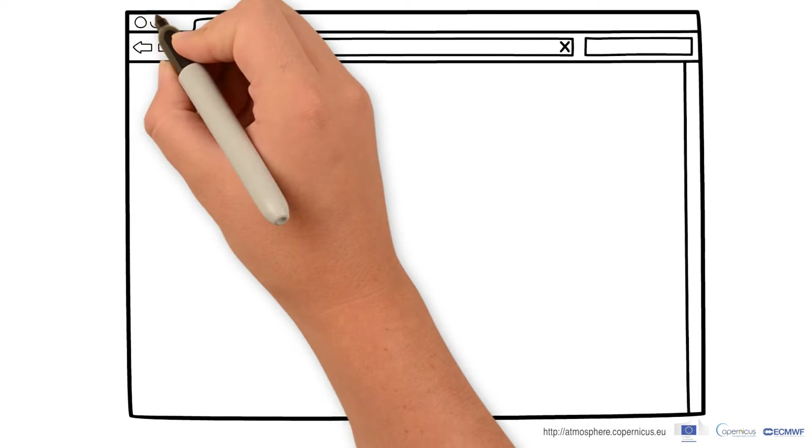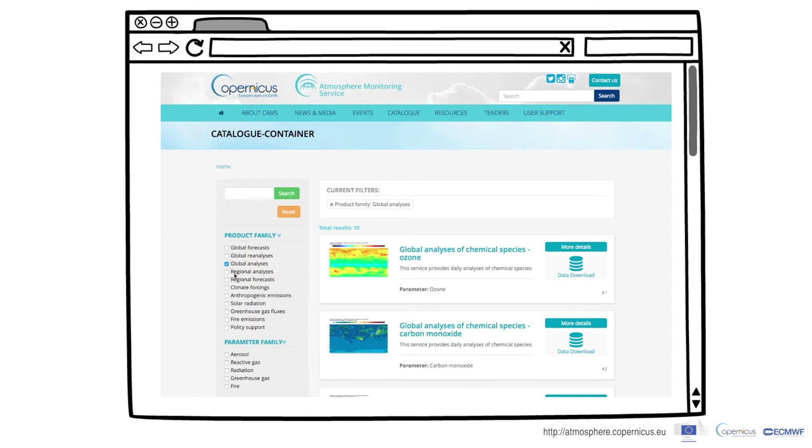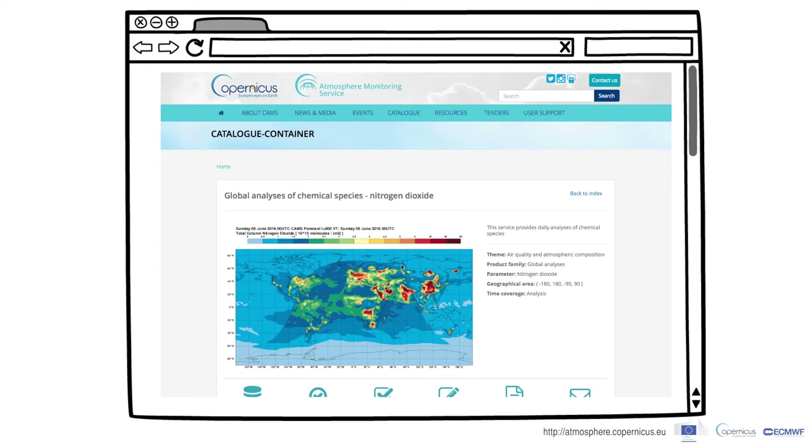Within the catalog you can find your data with just a few clicks and display them on a live map instantly.